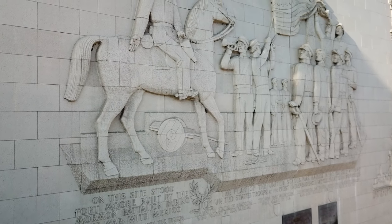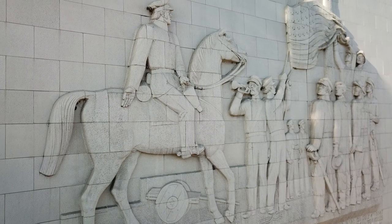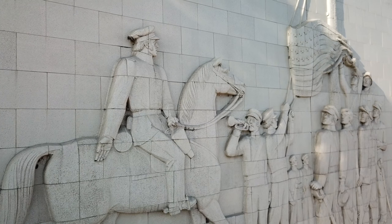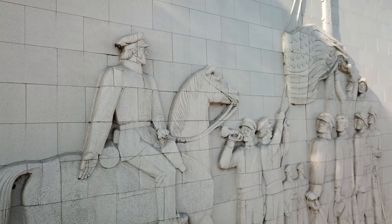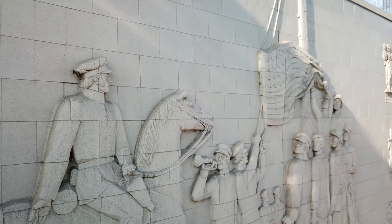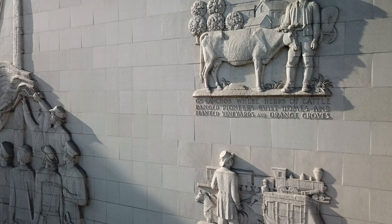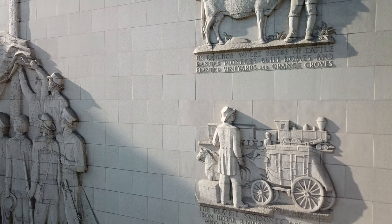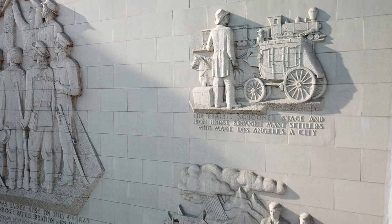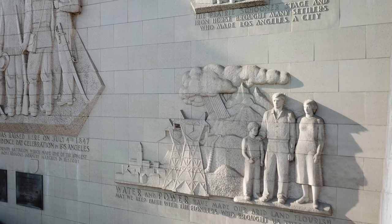Inscribed on the memorial: 'On this site stood Fort Moore, built by the Mormon Battalion during the war with Mexico. This memorial honors the troops who helped to win the southwest. The flag of the United States was raised here on July 4th, 1847 by U.S. troops at the first Independence Day celebration in Los Angeles. The U.S. First Dragoons who fought at San Pascual. The New York volunteers who came by sea. And the Mormon Battalion which made one of the longest and most arduous infantry marches in history. On ranchos where herds of cattle ranged, pioneers built homes and planted vineyards and orange groves. The prairie schooner, stage, and iron horse brought many settlers who made Los Angeles a city. Water and power have made our arid land flourish. May we keep faith with the pioneers who brought us these gifts.'